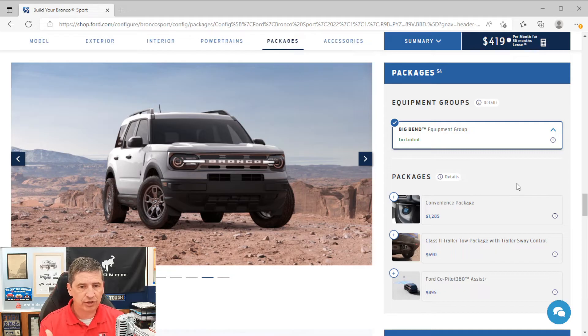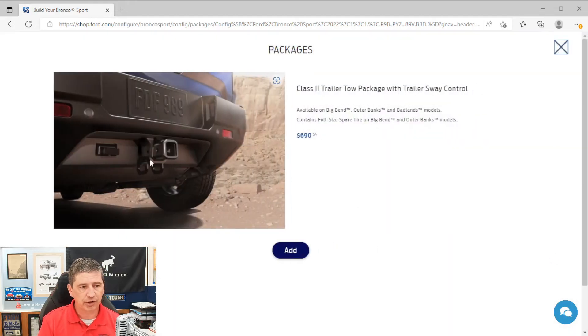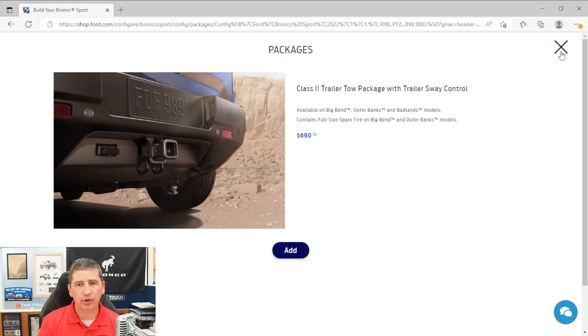The tow package — available on the Big Bend but not on the base trim — is the Class 2 trailer tow package with trailer sway control. It includes a hitch receiver, 4-pin wiring, and trailer sway control. Importantly, it also gives you a full-size spare tire on the Big Bend and Outer Banks trims — the only way to get the full-size spare is through this package. It's also a great option if you want to carry a bike rack or pull a small trailer.